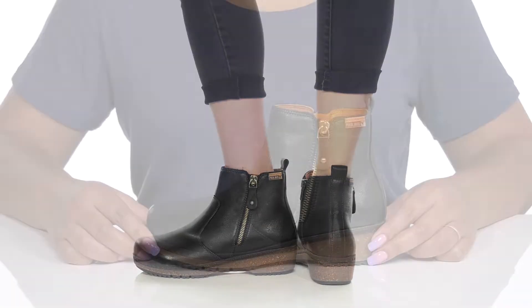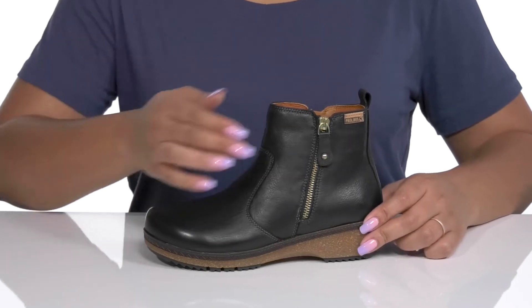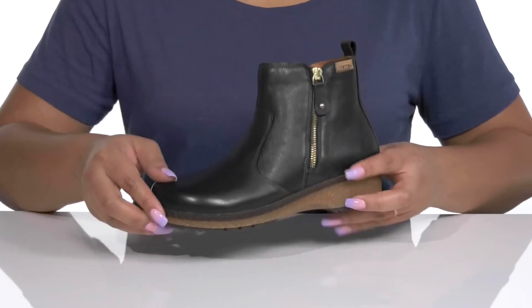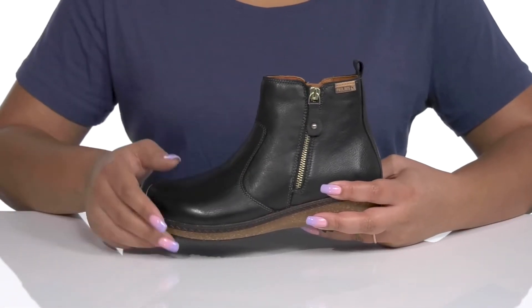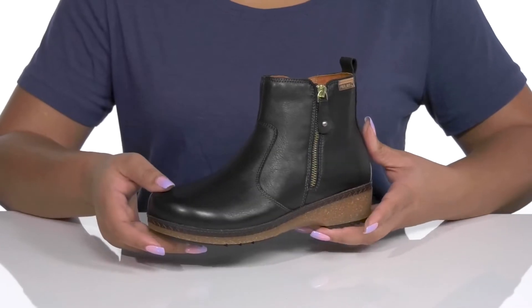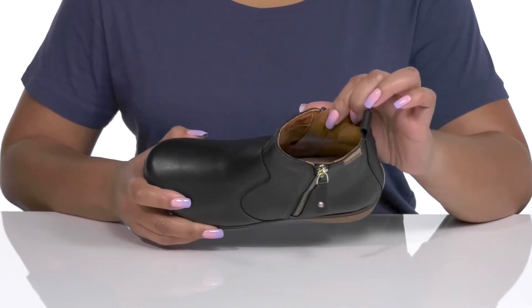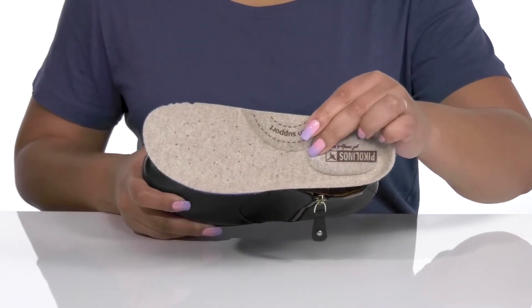Experience lasting comfort when you wear these cute booties by Piccolinos. They feature a leather upper with a round toe silhouette and zipper closures on each side to assist you with on and off. These have a sleek and casual design with some stitching and overlay details that go over the vamp to give you a cute look that's fit for the fall.